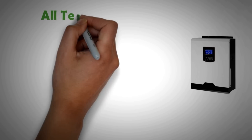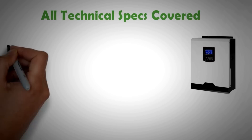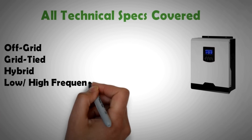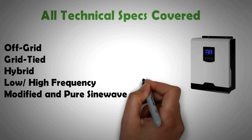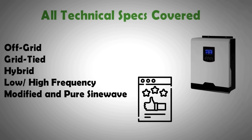We've already done a video on inverters which describes all you need to know about them with respect to their technology. This includes the difference between grid-tied, off-grid, hybrid, low and high frequency inverters, pure and modified sine wave inverters, etc. The link for that video is given in the description. In this video we will look at the value of inverters in terms of their price and quality.